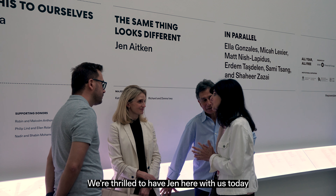Good evening. Bonjour. Bonjour everyone. Thank you for coming this evening. It is my pleasure to welcome you to the Powerplan Contemporary Art Gallery for a special conversation with artist Jen Aiken. We're thrilled to have Jen here with us today to talk about her exhibition, The Same Thing Looks Different.